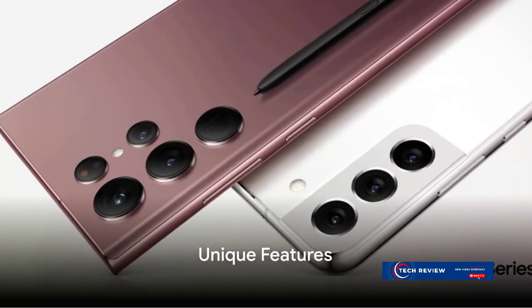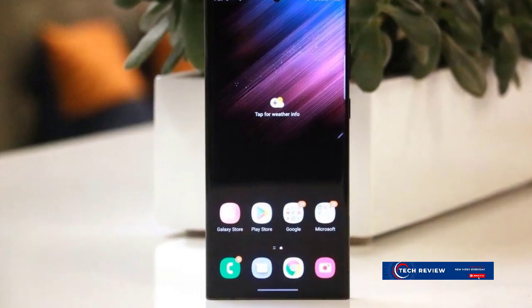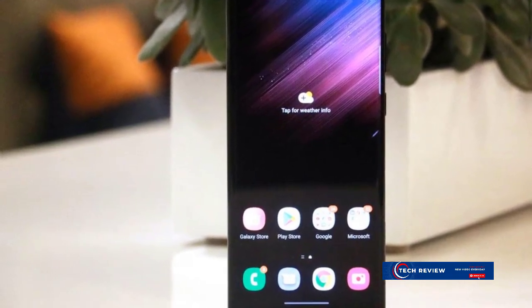What truly sets the Galaxy S22 Ultra apart, however, are its unique features. With a range of standout innovations, Samsung has gone above and beyond to deliver a smartphone experience that's truly one of a kind.